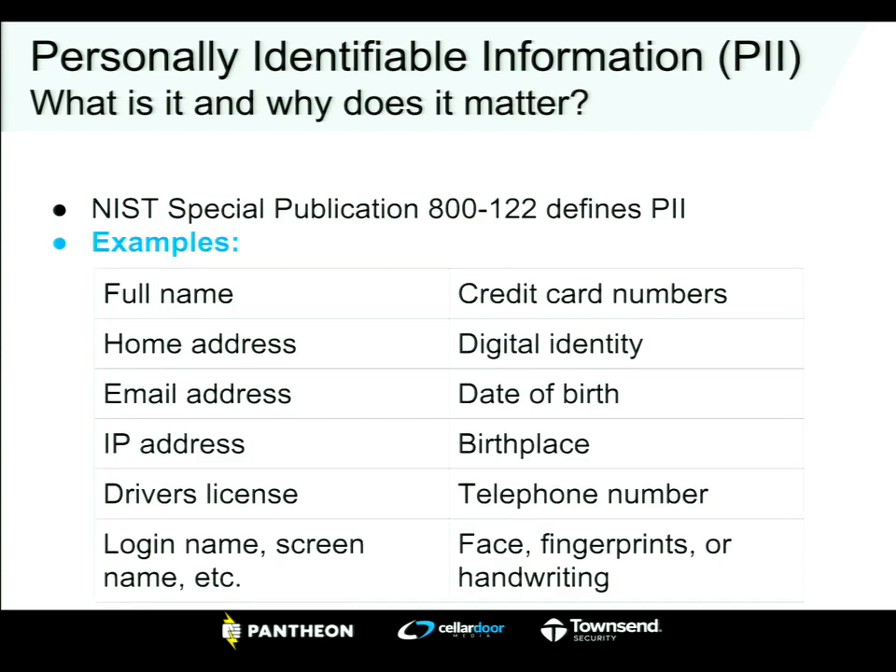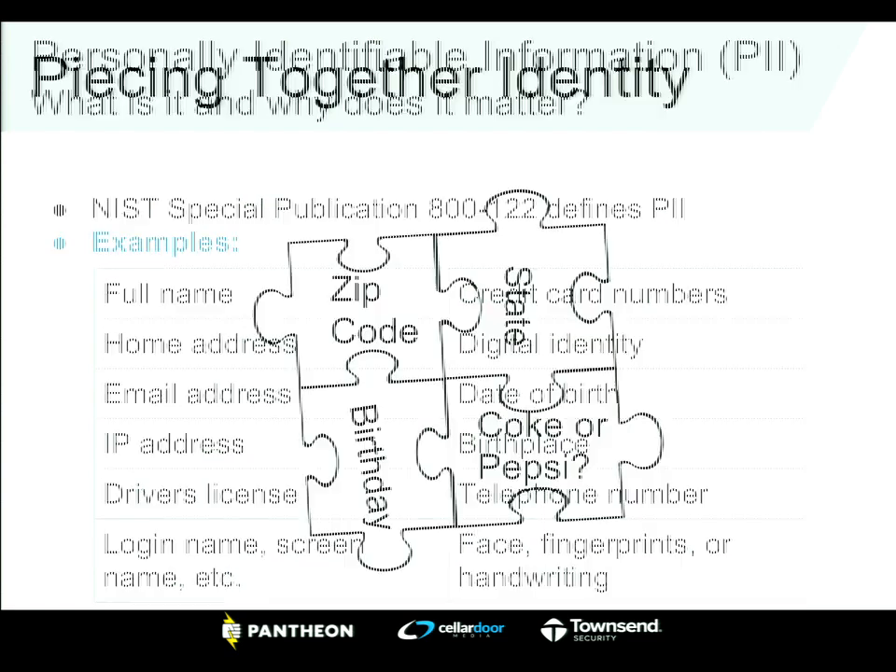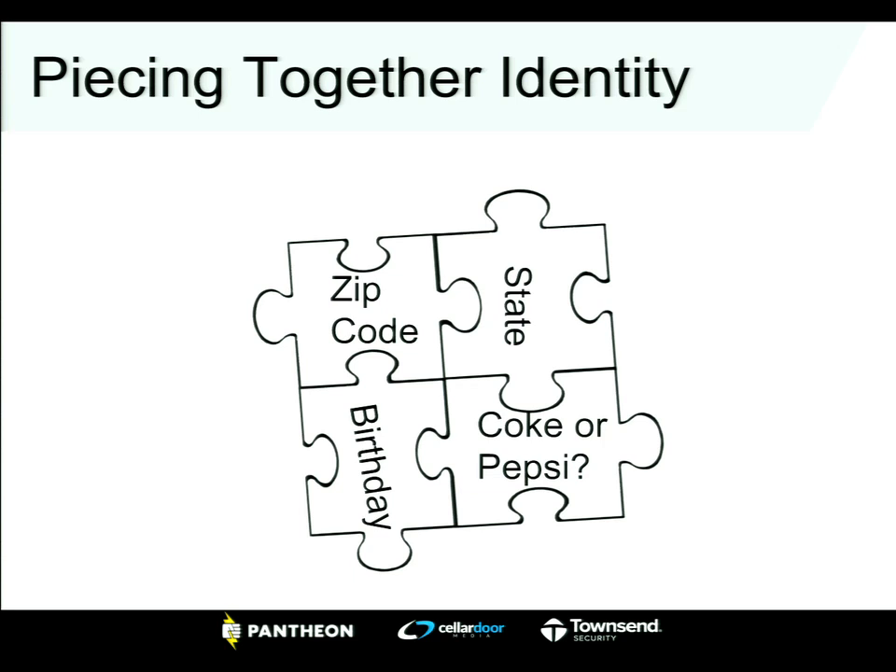PII — personally identifiable information — is not just a credit card or a social security number. Those are the obvious ones, but things like your login name, your email address, even IP addresses: as websites become more personal and collect this information, that stuff needs to be protected.